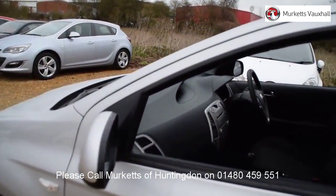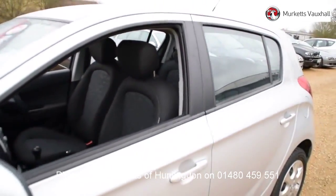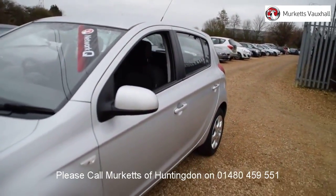Our sales team will tailor a finance package that suits your needs at very competitive rates. Please visit the website or call us on the number below. We look forward to hearing from you soon.